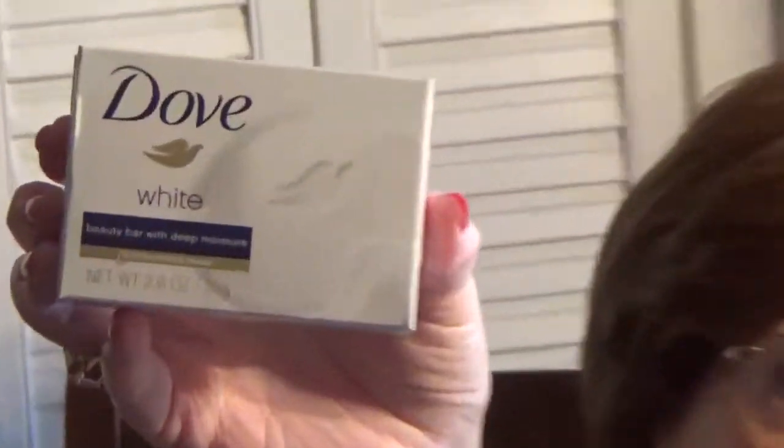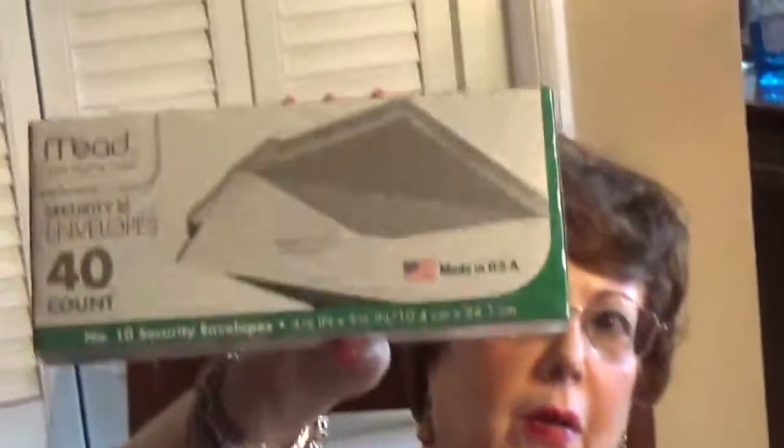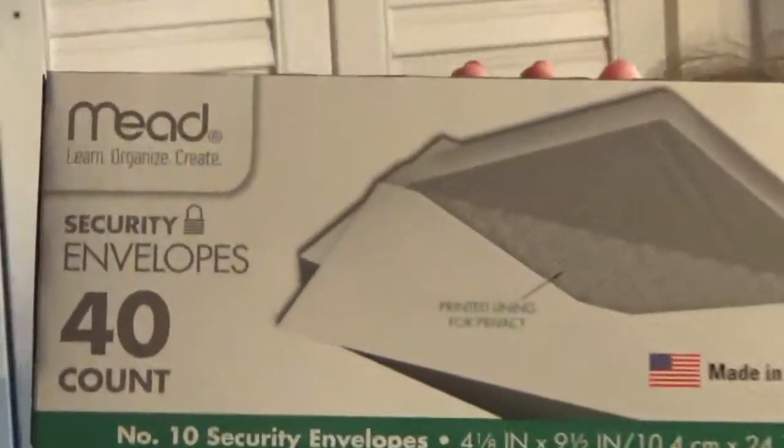I got some Zest soap — two of them. Dove soap for a buck. Everybody loves Dove soap — got one, two, three, four. And I needed some envelopes here. Secure envelopes, really good.